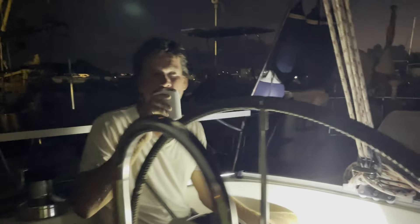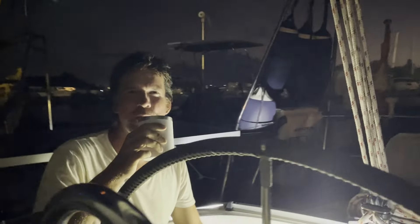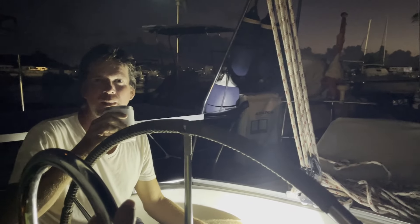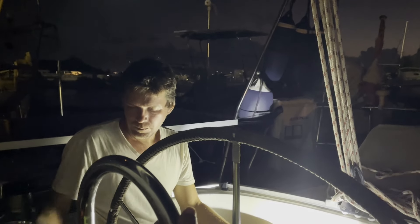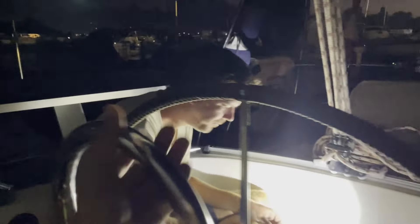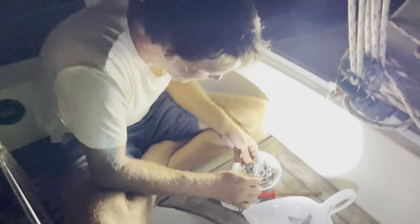We're burning the midnight oil on our first night — well, it's not actually midnight. Obviously it's not midnight because we're still awake, and let's be honest, at 8pm we normally turn into pumpkins. But it's dark, so it fits. Okay, so we're going to try and save the bolts we took out of our track.